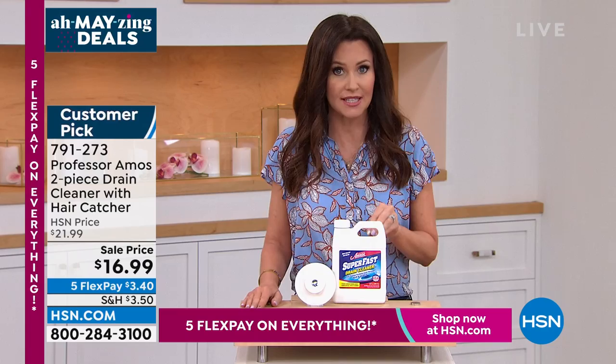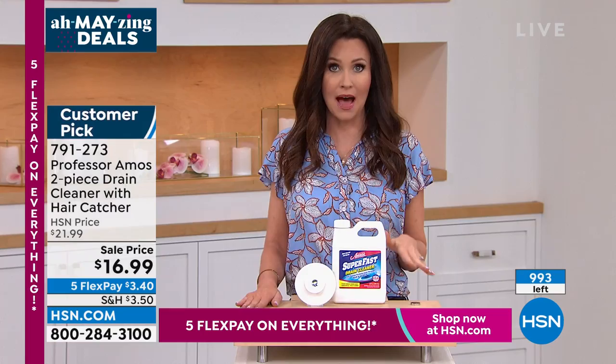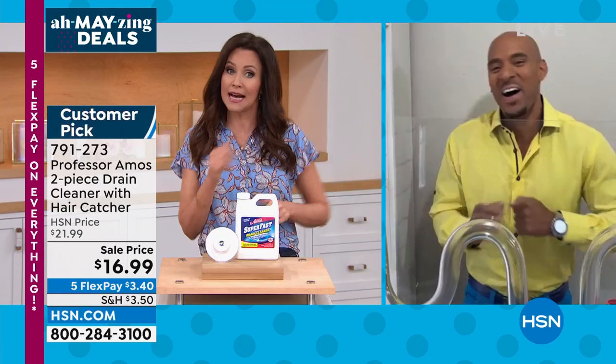Whether you've got a slow drain now or not, you know you will. So get it now — only $3.40 to get it home. We've got fewer than 1,000. Every one of them will sell out in the next few minutes. We're going to Professor Amos' son, Amos Harp III, who's going to show us how easy it is. It's $16.99 — we're stealing it, giving it away. The lowest price in 17 years on a drain cleaner.